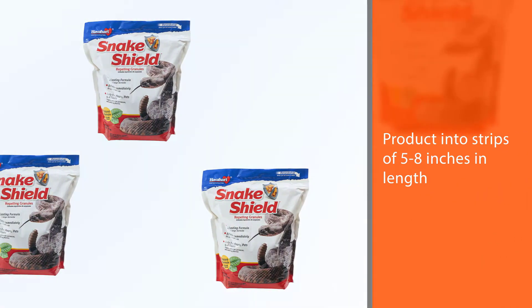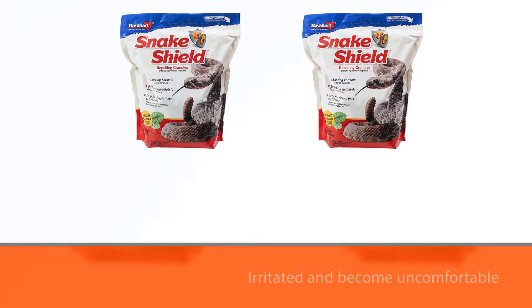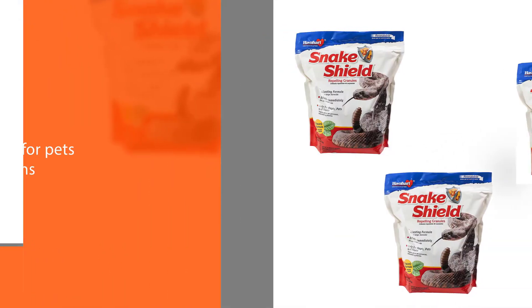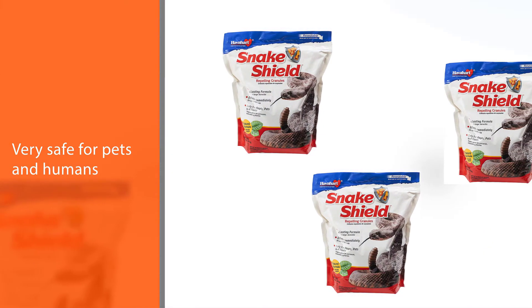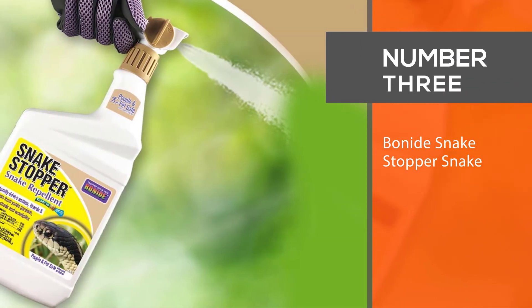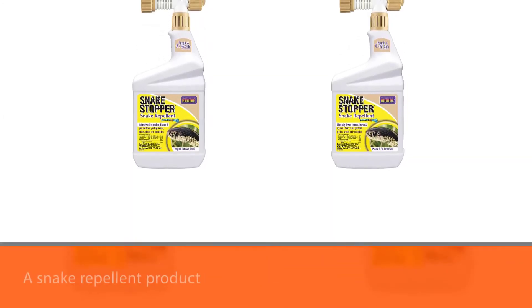When snakes crawl through these particles, they become irritated and uncomfortable. These components are also very safe for pets and humans.